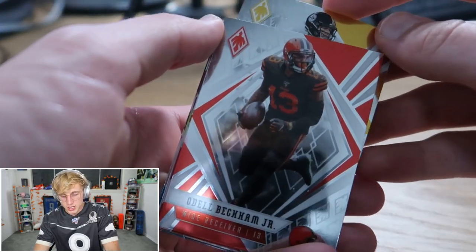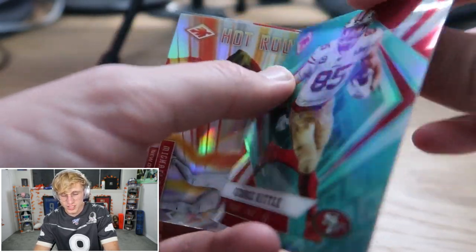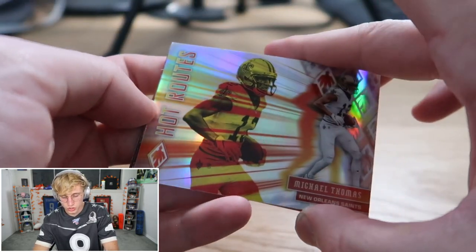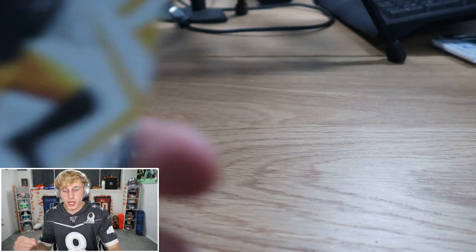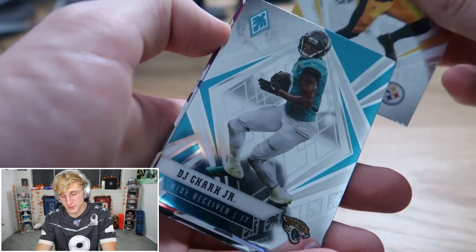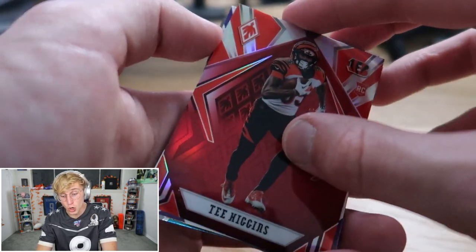Buccaneers fans are going nuts right now. Big Ben, Odell, a teal George Kittle out of 175, Hot Routes Michael Thomas — what's the hot route, is it a slant? I'm not surprised. JuJu, DJ Chark, a red T Higgins — and the next one's an auto.